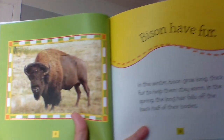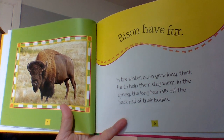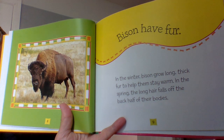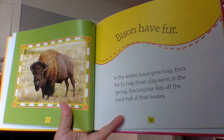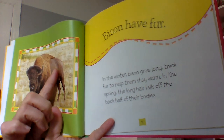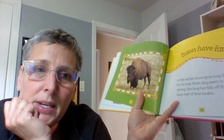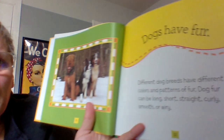Bison have fur. In the winter, bison grow long, thick fur to help them stay warm. In the spring, the long hair falls off the back half of their bodies. So in the wintertime they grow this very thick, long hair, and in the spring it all goes away. Why do you think they lose their hair? What happens with the weather in the spring and summer? It begins to get warm — so they don't want all that heavy fur on them all summer long.